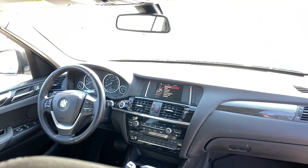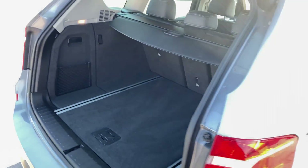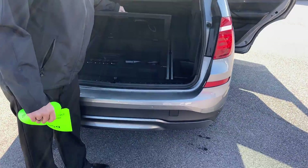You can drop that second row of seats down in a 40-20-40 split and open that whole back end for cargo capacity if need be. Your privacy screen here is fully removable, and you'll have some storage area down here.